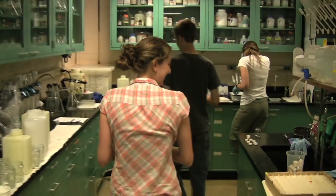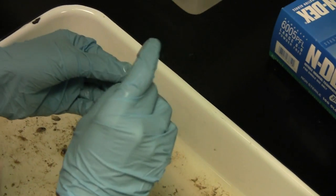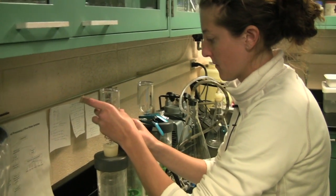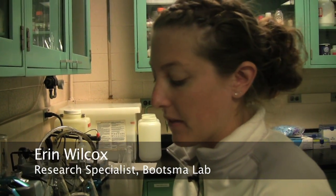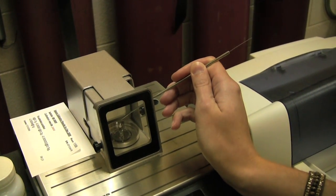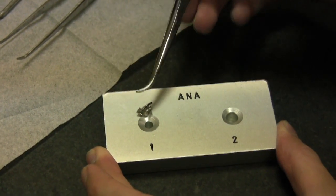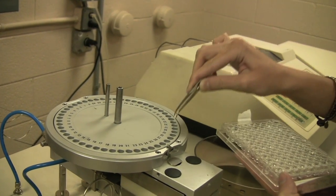Back in the lab, the sorting, counting, and measuring starts. One job is to separate the mussels and the cladophora algae. Erin Wilcox is a research specialist in Bootsma's lab. This filter will be used for chlorophyll analysis, giving a general abundance of algae in the water sample. These samples are for carbon and nitrogen isotope analysis — each individual organism has its own signature based on what they eat or the nutrients they assimilate into their tissue. We can actually trace up the food chain based on their isotopes: who's eating whom, where the nutrients are going, and what nutrients they're retaining in their body tissue.